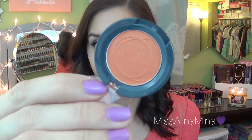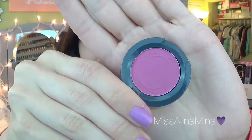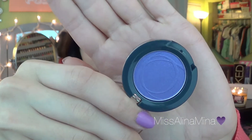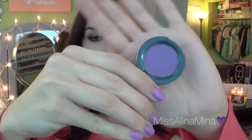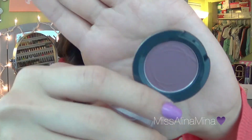Next up, I'll do eyeshadows — I'll just go one by one. These are the powdered shadows: Mimosa — a beautiful orange color — Cherry Bomb, Thrill Seeker, Electric Lights, Plum Noir, and Magic Hour.